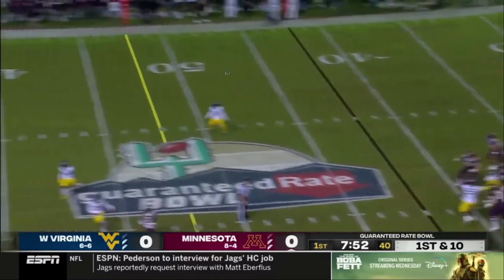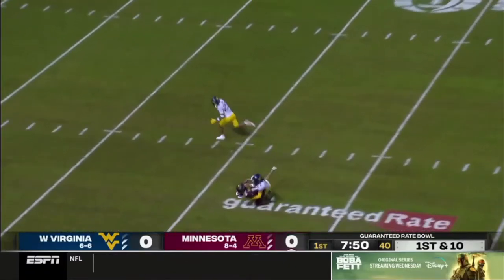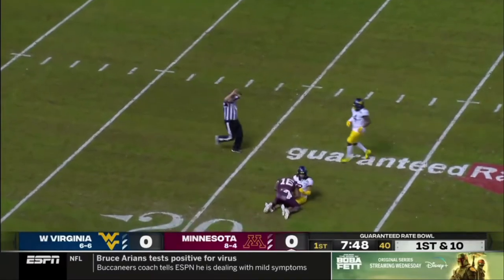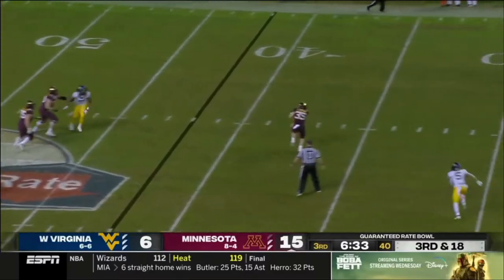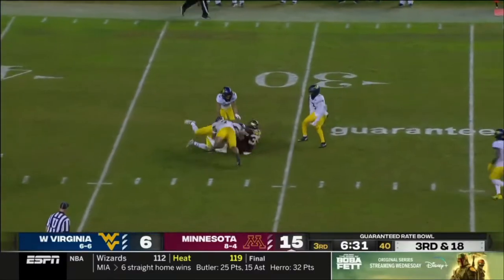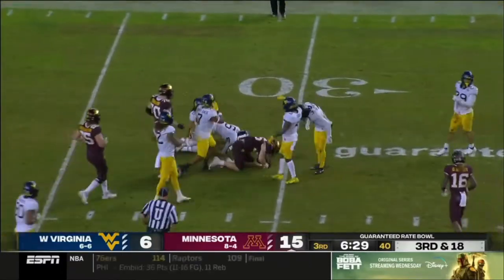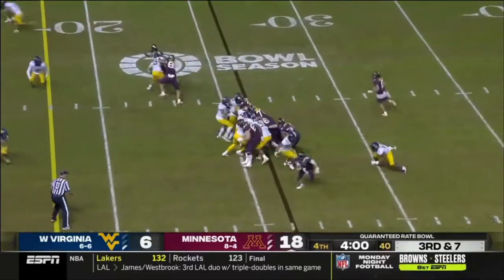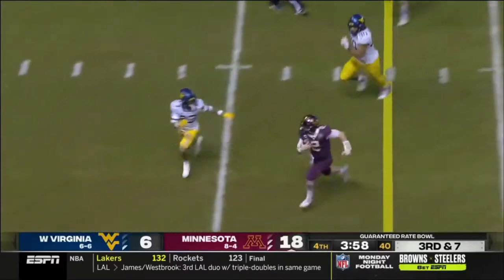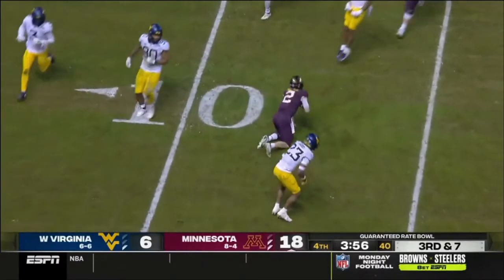Tanner Morgan going deep — that one is caught in traffic. Derek LeCaptain in the backfield, Morgan's going to throw to him short — he's got some room and will get the sack yardage back. On third down, Morgan keeps it — there goes Tanner Morgan and he'll go into a slide.